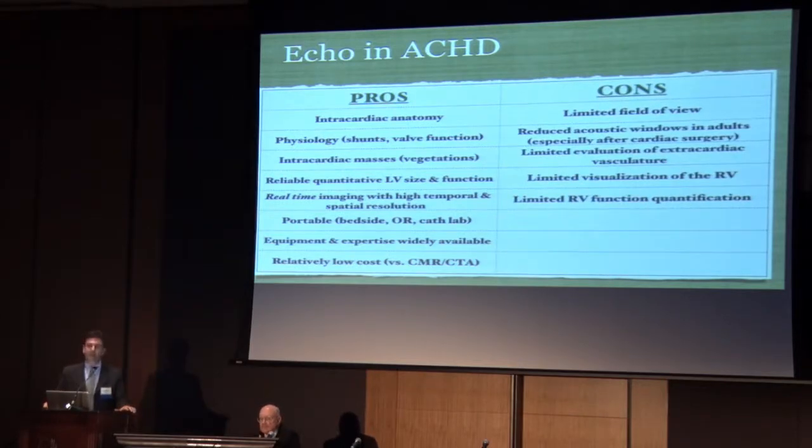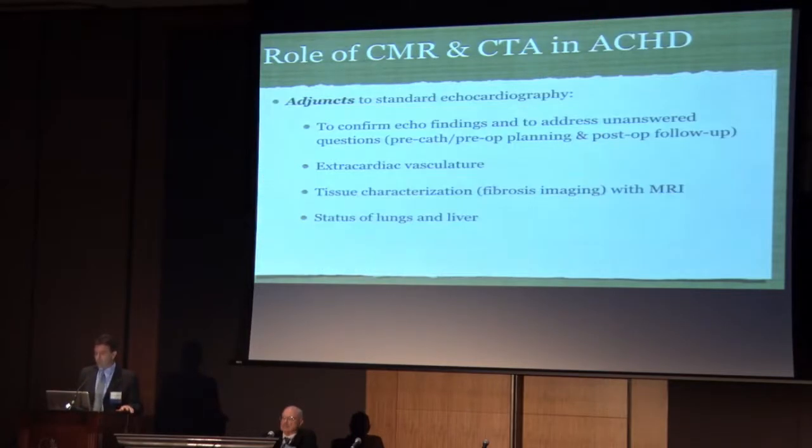There are some important cons, however, particularly in this population. Limited field of view — particularly reduced acoustic windows in adults, especially after cardiac surgery. There's limited evaluation of the extracardiac vasculature, which is a main advantage of cross-sectional imaging. And there's limited visualization of the RV, and for that reason, very limited quantification of RV size and function.